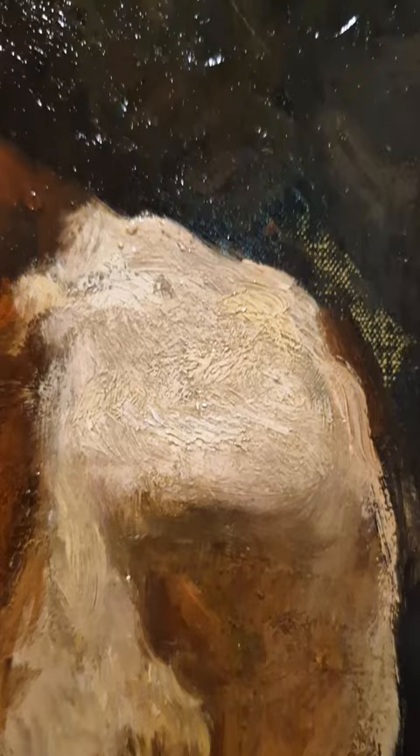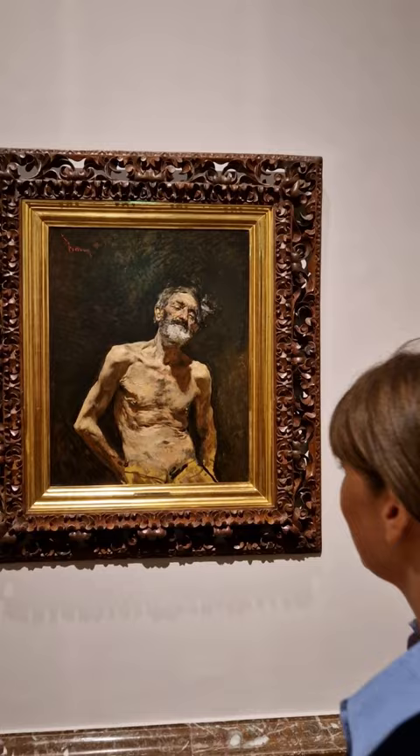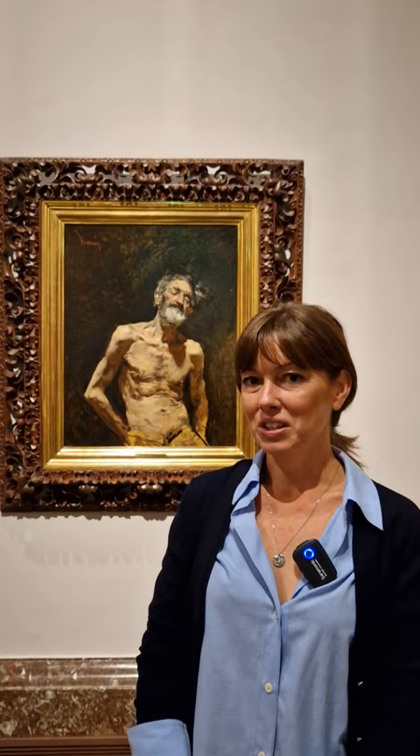With that, we'll conclude our short conversation in English today. I hope that you've enjoyed seeing Mariano Fortuny's painting and understanding the value and function of copies, and how they're a little bit different than we might think today. Thank you for joining, and we'll see you again next Wednesday.